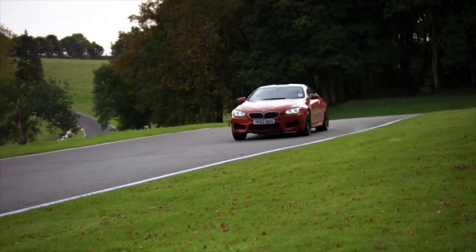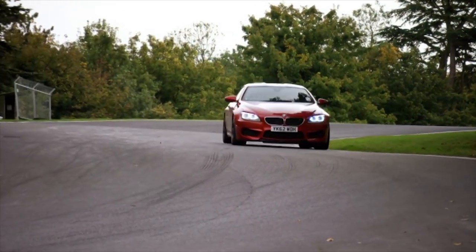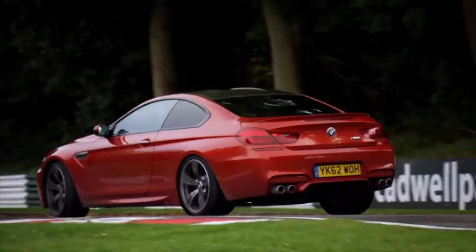Did you feel the traction interrupting there? Yeah, it switched the brakes on. It's not rubbish — it's life-saving stuff. You never know. But on a race track, that's a different matter.